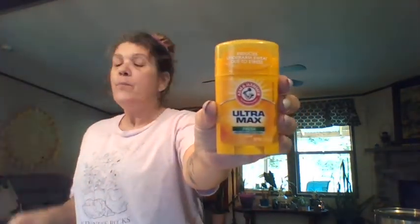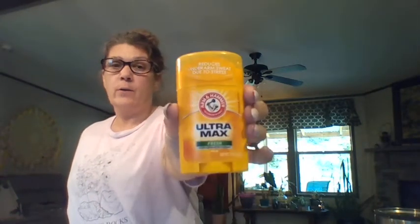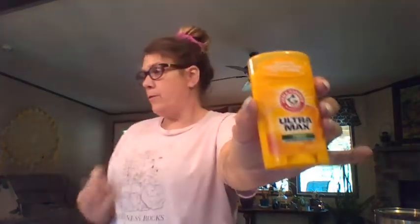Arm & Hammer deodorant — this stuff is the best, and for a dollar! It's a little bit smaller, only one ounce, but it's worth it for a dollar and it works great. They have a couple of different brands and other ones besides Arm & Hammer also.